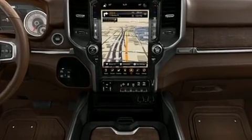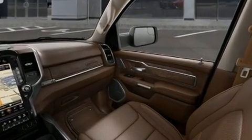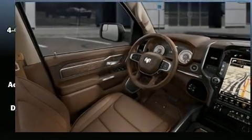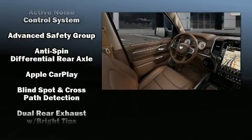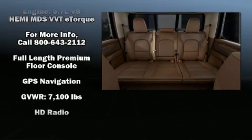The unique heads-up display projects vehicle information onto the windshield, including speed, gear selection, and engine speed. Drivers benefit by not having to take their eyes off the road. Audio features include an AM/FM radio and 19 speakers, yielding a